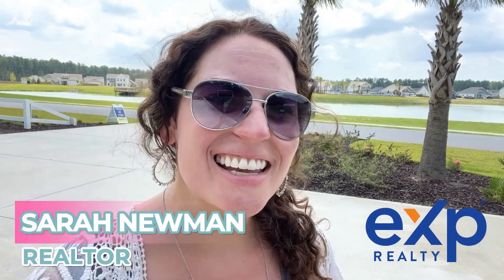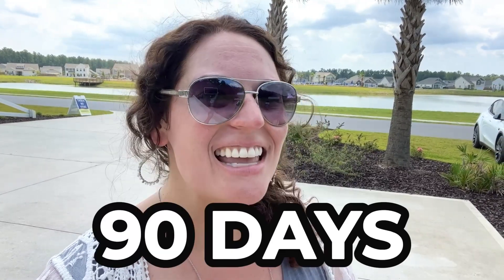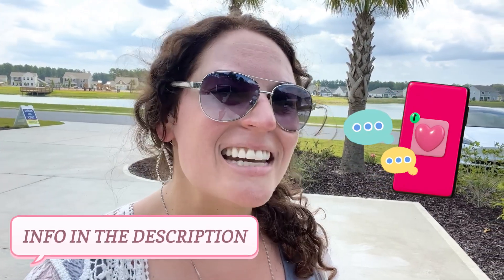Hi, I'm Sarah. I'm a realtor here in the Charleston area and I love helping people buy and sell real estate every single day. If I can help you too, whether you're moving in nine days or 90 days, feel free to give me a call, shoot me a text, or send me an email. All of the information you need is pinned in the comments and in the description below. Now we're going to go ahead and look at this community called French Quarter Creek. Let's go.